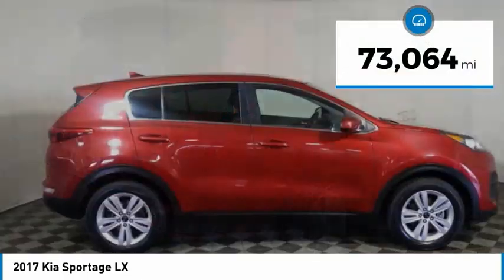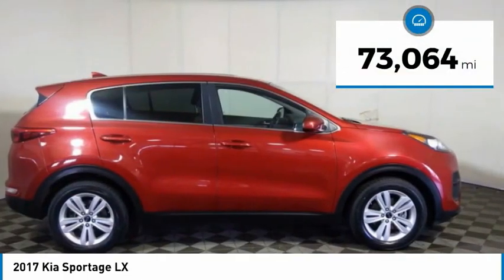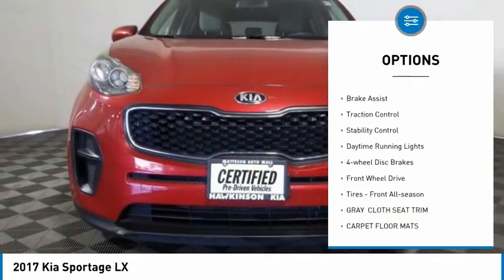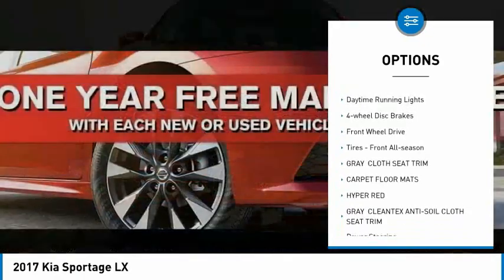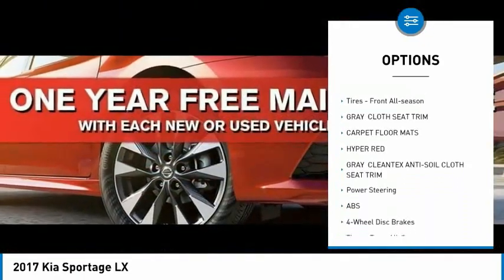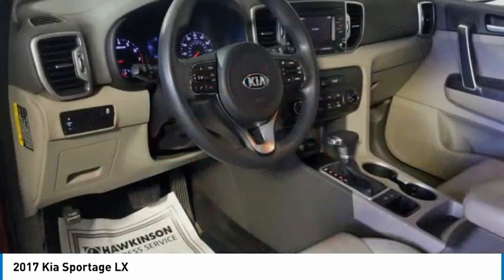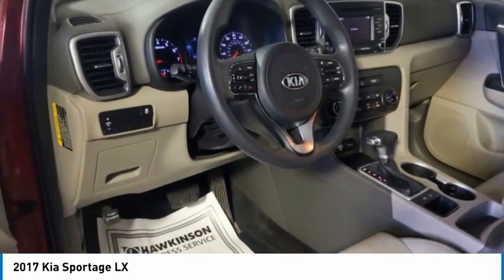This vehicle has less than 75,000 miles. Here are some of this vehicle's great options: tire pressure monitor, aluminum wheels, rear spoiler, brake assist, traction control, stability control, daytime running lights, four-wheel disc brakes, FWD, and front all season tires.